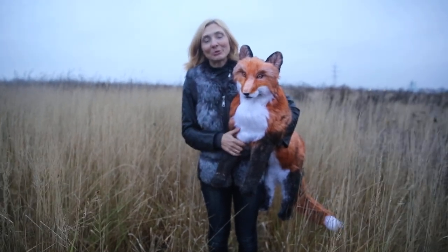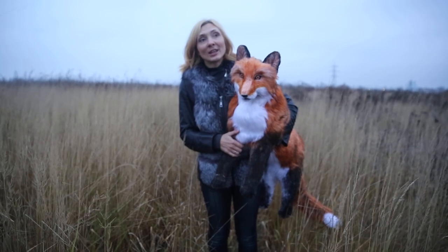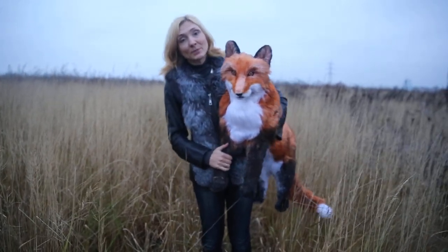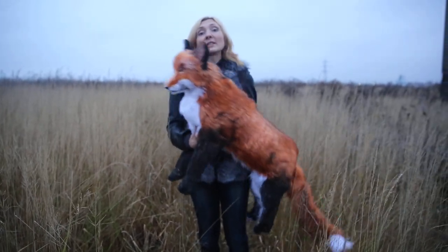Hi! Let me show you my new creation. It's a realistic fox. Her name is Layla. Layla is a realistic hand-made toy made of high-quality fox fur, with a toy skeleton inside.